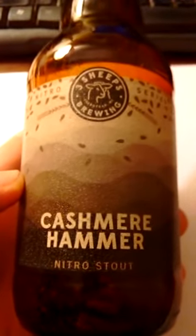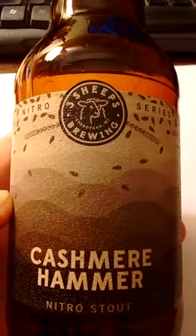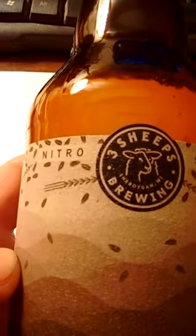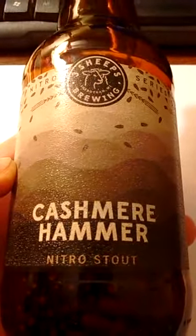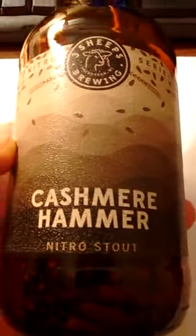I read about this beer, Cashmere Hammer, by Three Sheeps Brewing in Sheboygan, Wisconsin. I read about this in the Thursday, December 21st, 2017 Red Eye, which is a little rag that's printed once a week here in Chicago. I think the Chicago Tribune owns it.